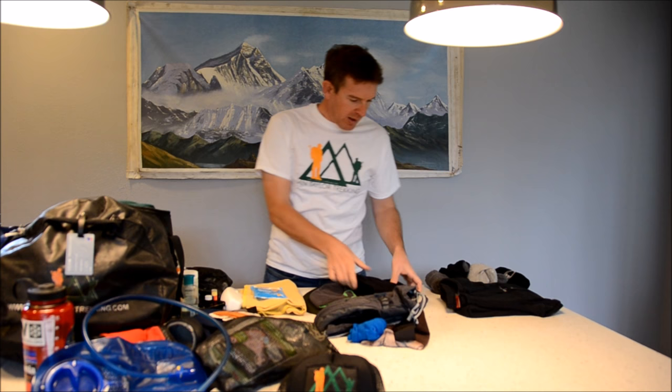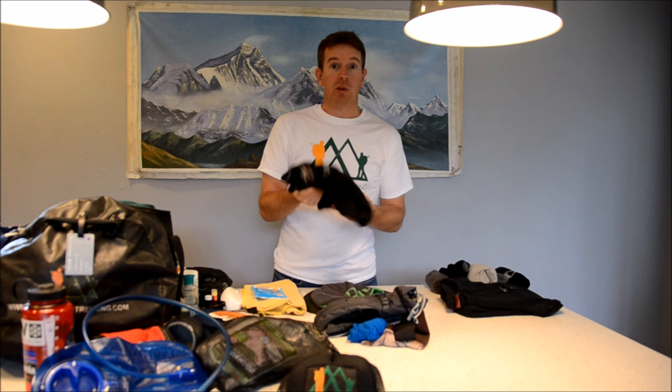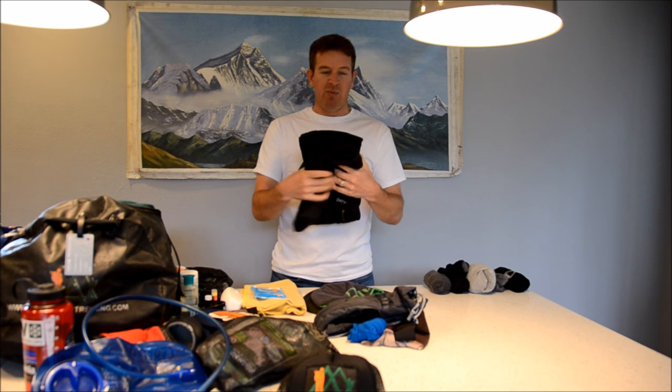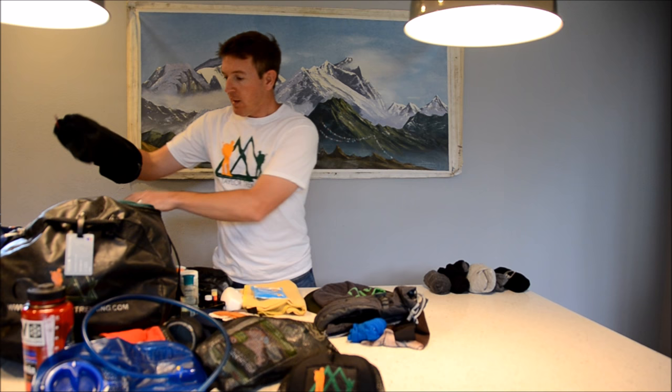I've got a merino wool thermal base layer — an Icebreaker 160 is fine, but if you're doing a climb or something more demanding, going with a 200 or thicker layer might be better. When we get into camp, I take off my trekking pants and switch into fleece pants. They can be tracksuit bottoms — anything comfortable. I like these Sherpa brown pants; they're comfortable for sitting around the lodge in the evening and are my transfer-over gear once I've changed.